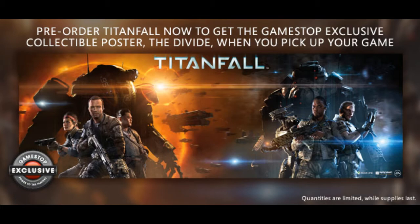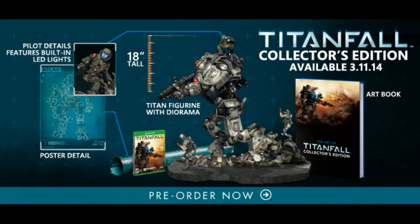And then we go over to picture number two, and we got the collector's edition. You got your 18-inch tall Titan with the guy on top, the game, and it looks like there's like a schematic for said Titan and an art book. Not that much — I think this costs like $150 or something like that. It's expensive as hell.